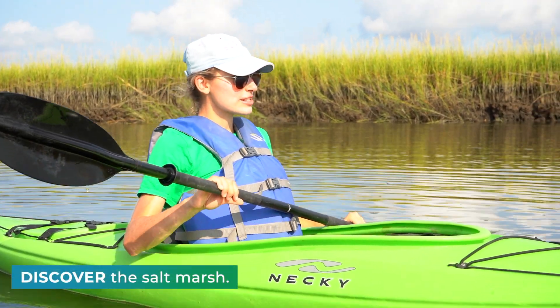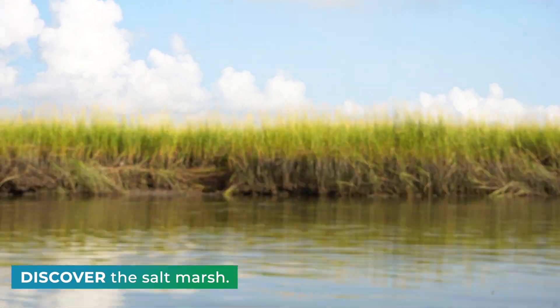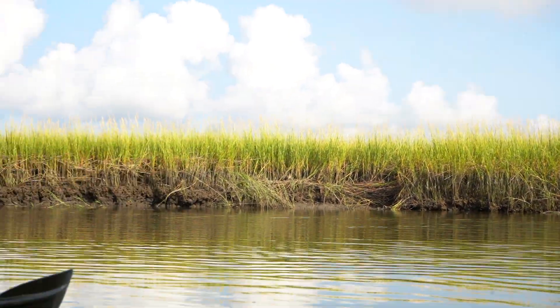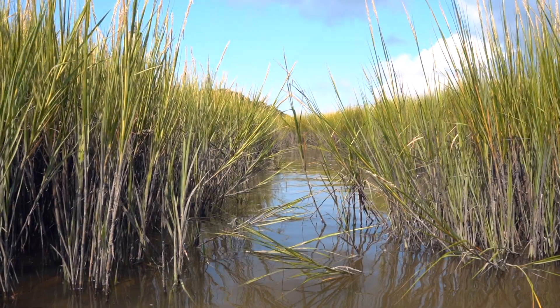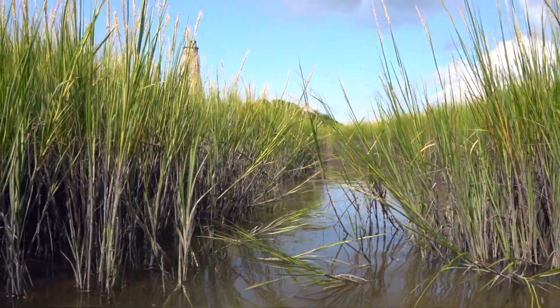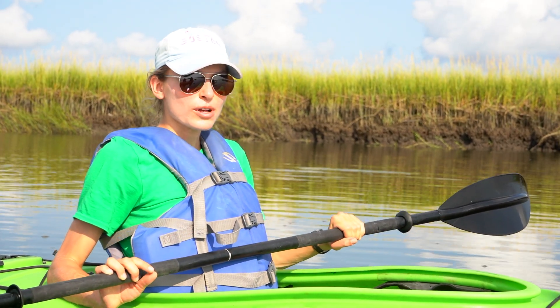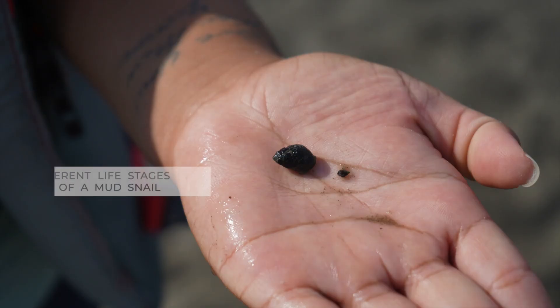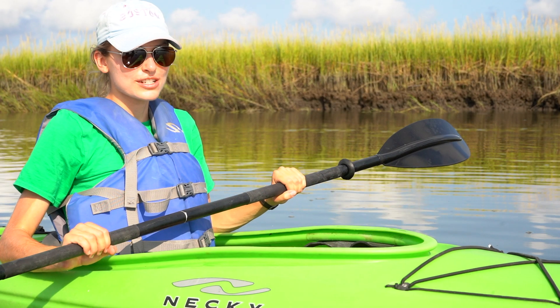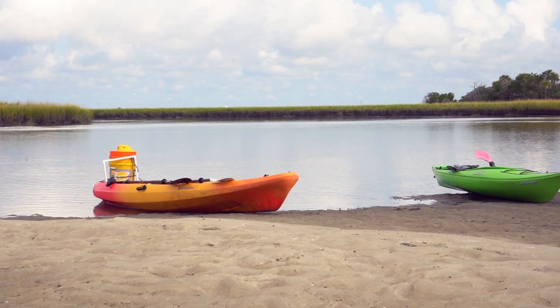All the green around here is cord grass, and it has dominated the scene in the salt marsh because it's specially adapted to the varying levels of salinity and the high and low tides we see here. It's a great place for a lot of small marine life — an important protection spot that acts like a nursery so they can grow up and move on to other areas of our coastal region.